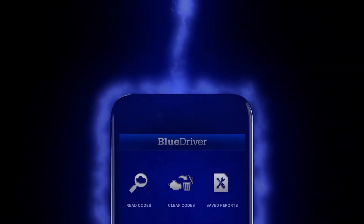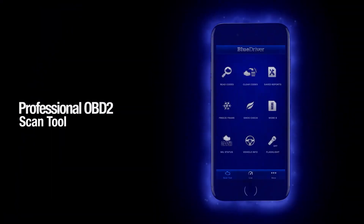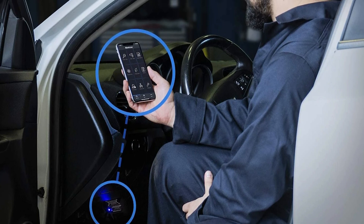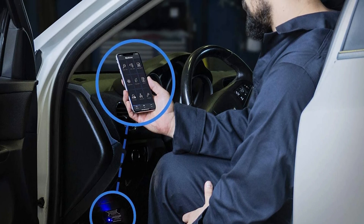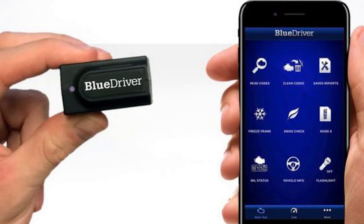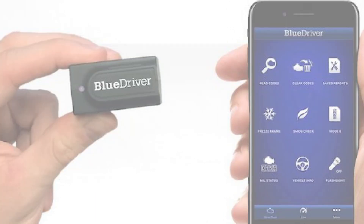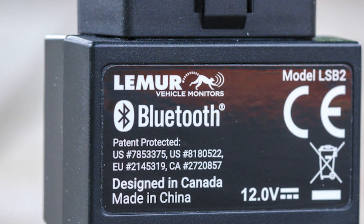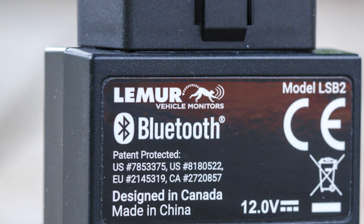It offers the same advanced capabilities that professional mechanics use, including real-time live data, unlimited repair reports with verified fixes, and step-by-step repair videos, all through an easy-to-use mobile app. Whether you're a DIYer or just want to better understand your vehicle before heading to the mechanic, BlueDriver gives you clear insights into over 7,000 issues on 1996 and newer gas-powered vehicles.